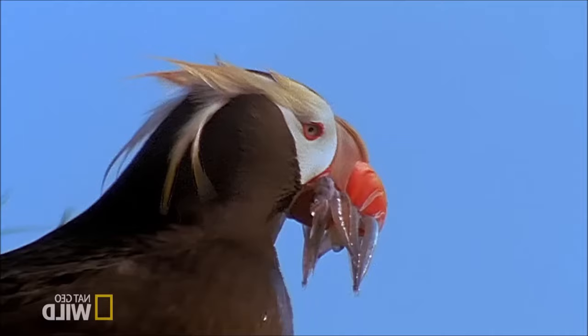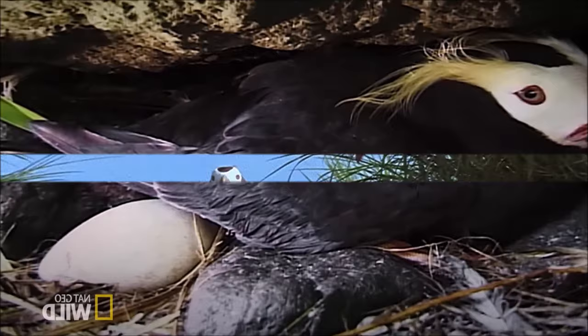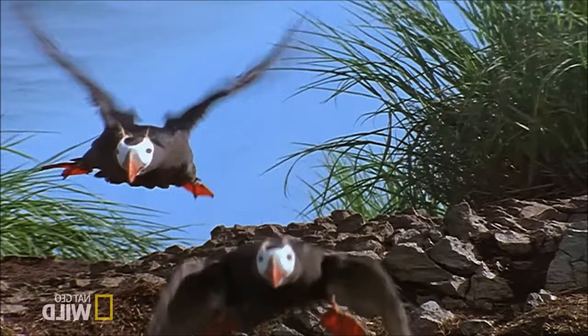While tufted puffins are agile flyers, their takeoff from the water may require a running start, as their body shape is adapted for underwater rather than aerial propulsion. They are known for their longevity, with some individuals reaching 20 years or more. The tufted puffin is generally considered to be of least concern; however, certain populations may face localized threats, such as changes in prey availability and human disturbance.